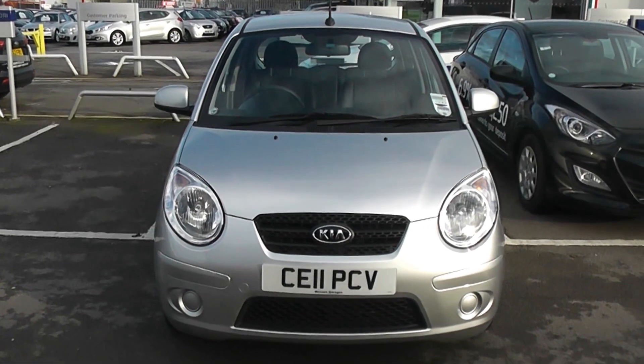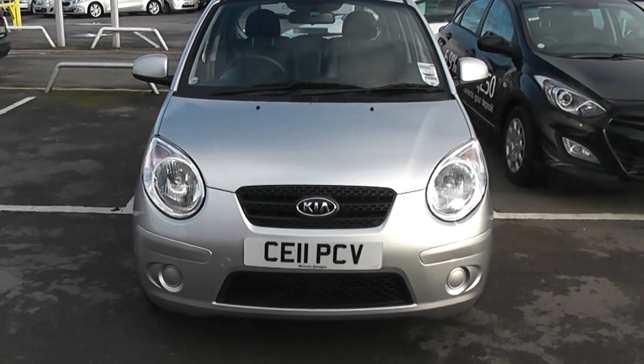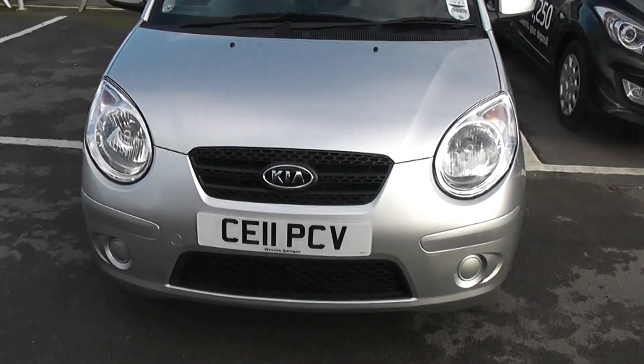Thanks to the West's Garage of Cardiff. Here we have a Kia Picanto 1.1 petrol in metallic silver, registered on an 11 plate, so a 2011 number of registration.